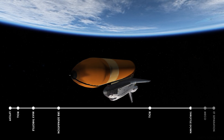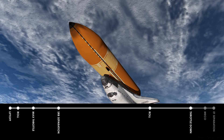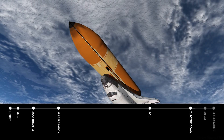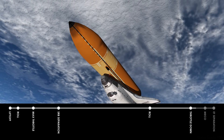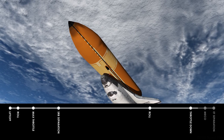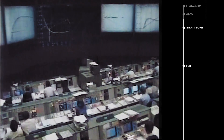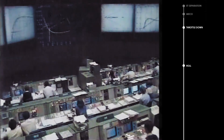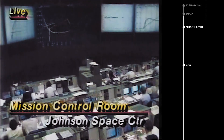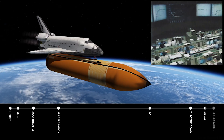Ascent profile continues to be right along the program path at 7 minutes 30 seconds, about one minute remaining of main engine performance. Velocity 20,000 feet per second, altitude 58 nautical miles as Challenger dives to gain velocity. 566 nautical miles downrange. Mission elapsed time 8 minutes, just 38 seconds remaining of main engine time. Engine performance continues to look good. Velocity 23,000 feet per second. APU performance nominal, distance downrange 656 nautical miles, altitude 58 nautical miles. Engine cutoff momentarily.